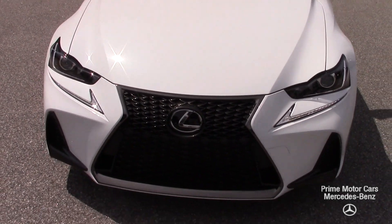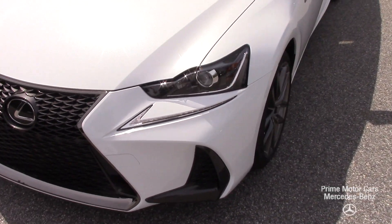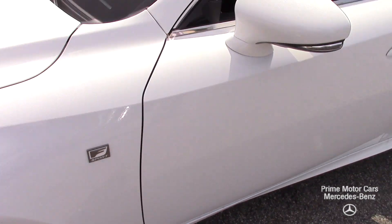Let's walk around the car a little bit. Wonderful Lexus wheels, the F Sport logo. The car sits beautifully. You've got the factory tinted windows, sunroof.